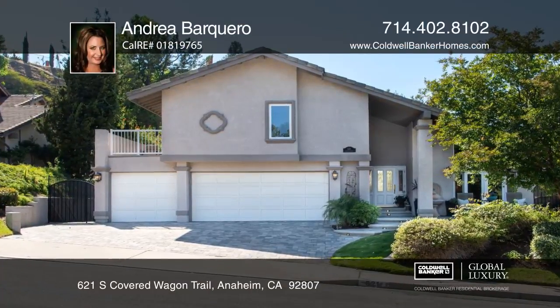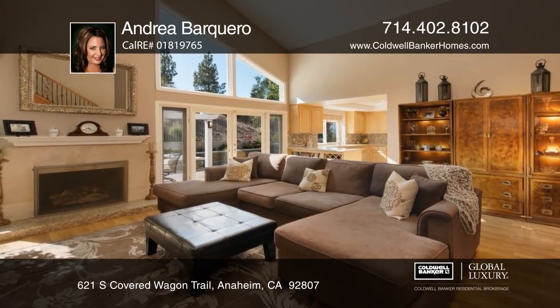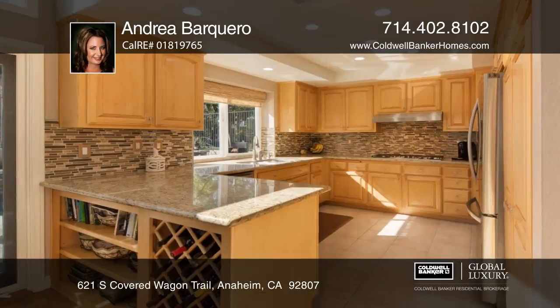This four-bedroom, three-bath home has an open floor plan that offers vaulted ceilings and multiple windows for natural light. The elegant living and dining room open to the beautifully manicured landscape.